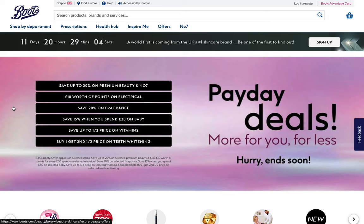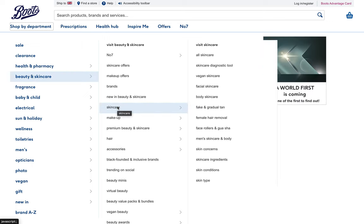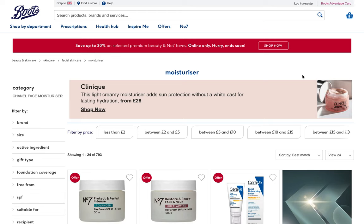Today, we're taking a quick trip to the UK and shopping at Boots for moisturizers that can help with dry skin. If you don't live in the UK or any location that Boots ships to, don't worry because most of these moisturizers can be found elsewhere.